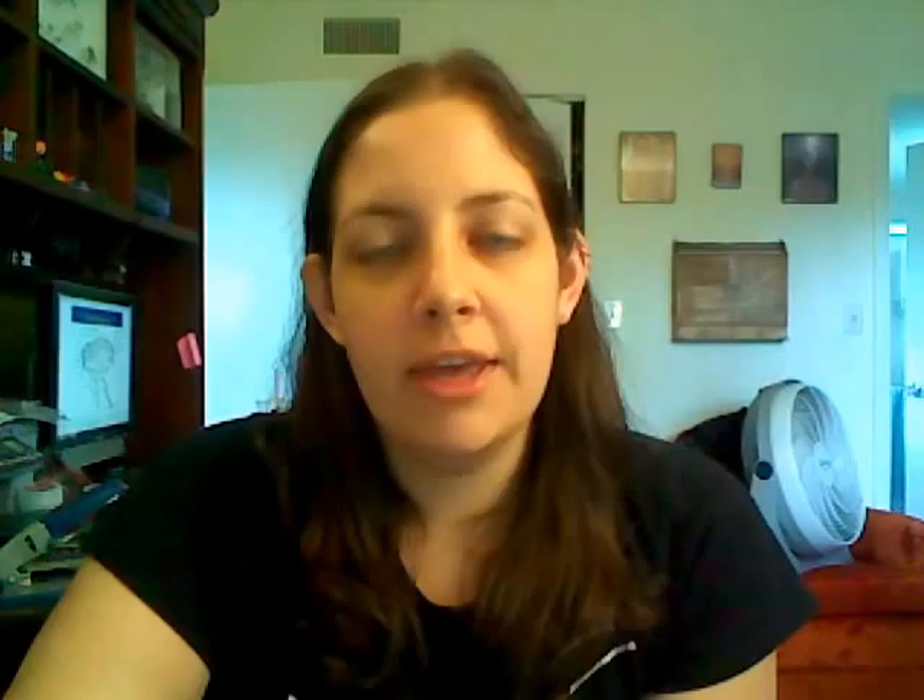Next time I'll probably tell you about one of the other many pests that crawl into my apartment. Until then, you can enjoy a video of a case-bearing moth crawling around on my desk.